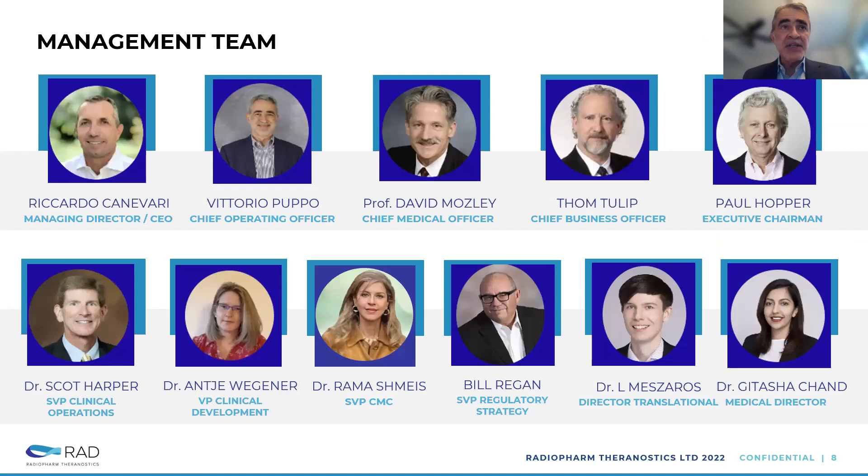Looking at the management team — the CEO of the company is Riccardo Cannavati, who comes with very strong oncology experience, having spent around 20 years in the field. Professor Moseley is a nuclear medicine physician from the industry, a very seasoned industry leader serving as our Chief Business Officer. Paul Hopper is our founder and Executive Chairman. And we've got very seasoned leaders running clinical operations.